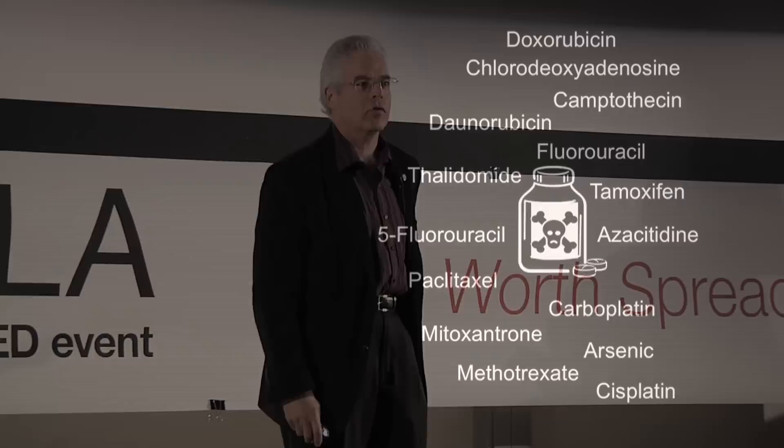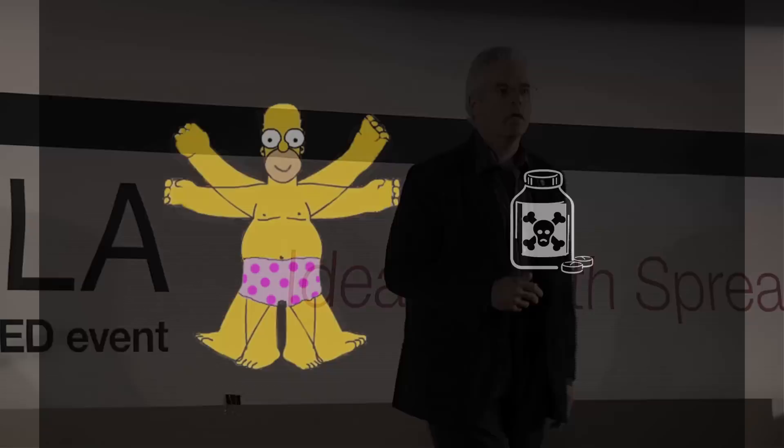I'm going to talk about turning a common household item into a therapeutic delivery system. We start with cancer drugs. Most cancer drugs are poisons. They work by a very simple process. The idea is to kill rapidly dividing cancer cells faster than you kill normal cells. But these drugs aren't very smart.